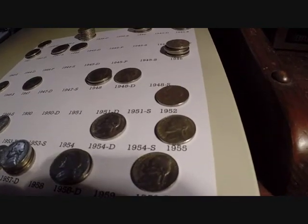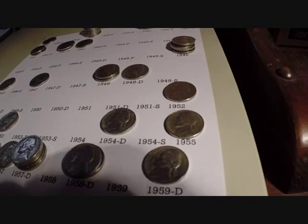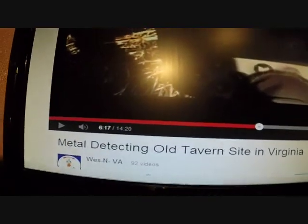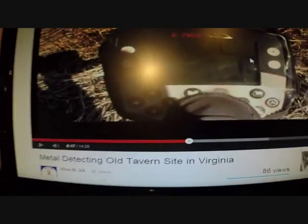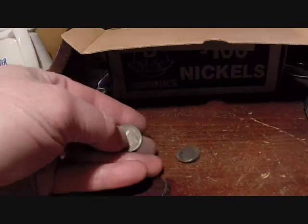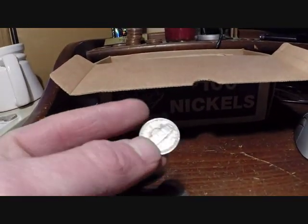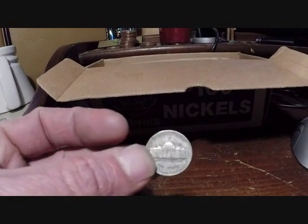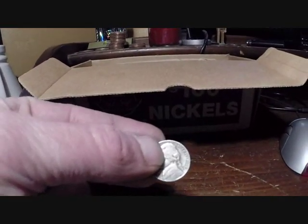Took a long time but I finally got it. Congrats to you Drew on getting your 2009, but I got my 1955 — sweet! Who thought I'd ever get this excited over finding a nickel? It's addicting though. Alright, watching Weston Virginia Metal Detecting — old tavern site in Virginia. And look right there, I got me a 1944 — so I finally got some silver out of these nickels, and it's a 1944P. So sweet, I'll take whatever silver I can get.